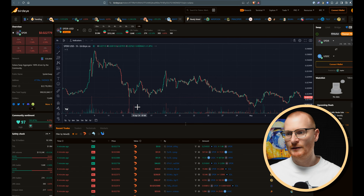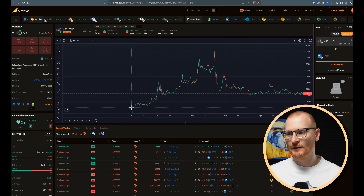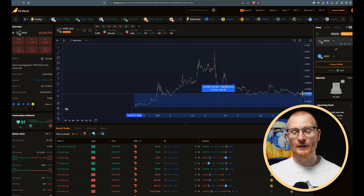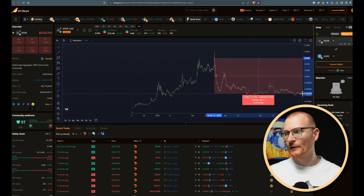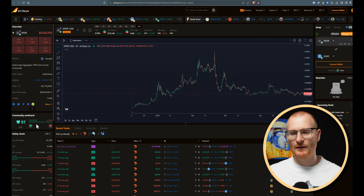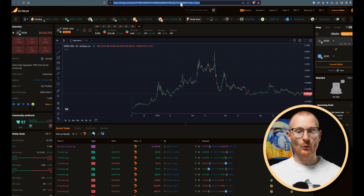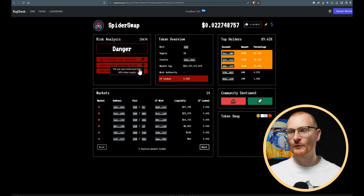Looking at the Spider token in BirdEye — zooming out to when they first launched in December. Since then they're up considerably. The fully diluted market cap is 22 million. It went up crazy high, and if you bought anywhere near the top, your $1,000 has turned into $300. It's not clear on why you would actually buy this token. Going to rug check with the contract address — risk analysis says danger. Top 10 holders have high ownership. Single holder at 50% — could be a staking contract. Top holders are at 90%, so this is not a very liquid token, and the amount of liquidity is quite low.